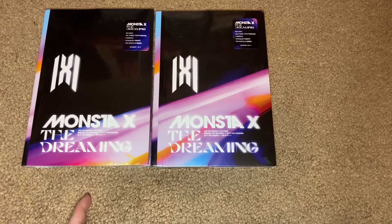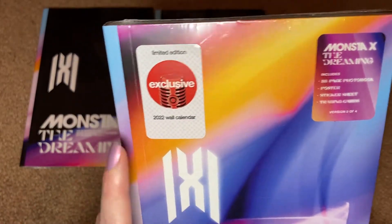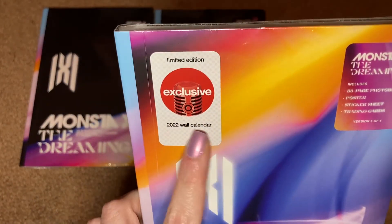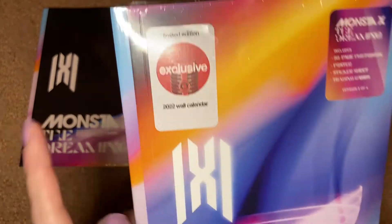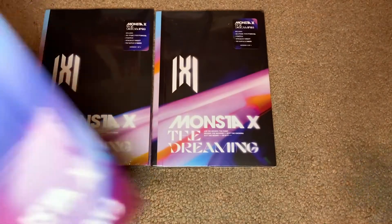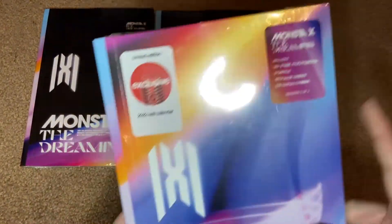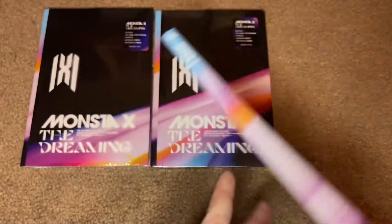Version 3 is Target exclusive — this is the one I picked up in person at a Target. We can see it has the limited edition, exclusive 2022 wall calendar. I didn't even notice until now that the hype stickers are actually different too — they have different backgrounds. Version 3 of 4.